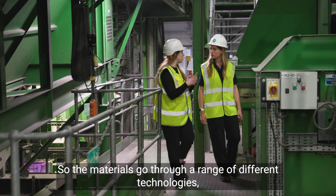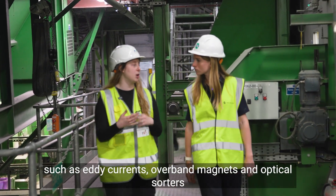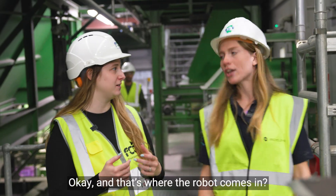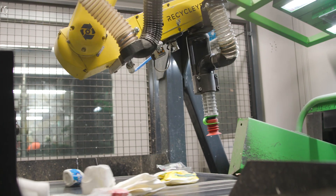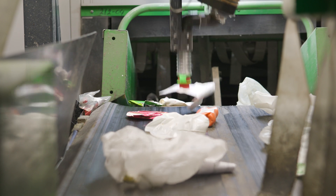The material goes through a range of different technologies, such as eddy currents, overhead magnets and optical sorters, before we reach the final quality control stage. And that's where the robot comes in. Our robots play the final part of the process, using image recognition AI to spot and sort any bits of waste that may have been missed.